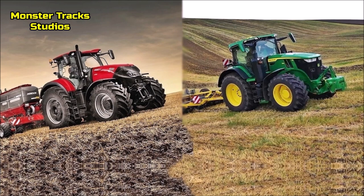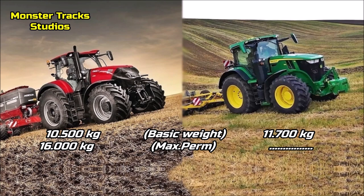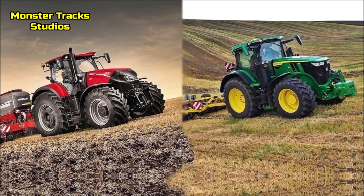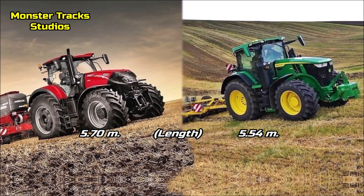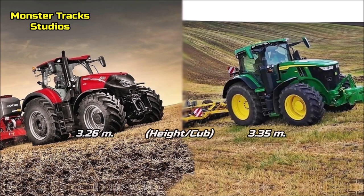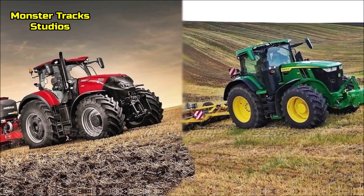Now let's compare the size of these two tractors. The gross weight of Case is at 10,500 kilograms and it can touch 16,000 kilograms max permissible. Deer from the other side is heavier, touching 11,700 kilograms with IVT, with max ballast not mentioned in the brochures — so Deer is about a ton heavier than Case. The top length of the Case is 5.7 meters; Deer is smaller at 5.54 meters. The wheelbase of Optum is at 2.99 meters; Deer is smaller at 2.92. The cab height of Case is at 3.26 meters; Deer is a little taller at 3.35 meters.